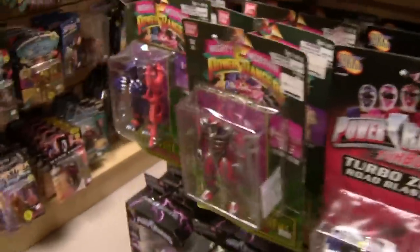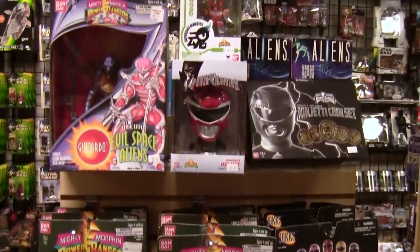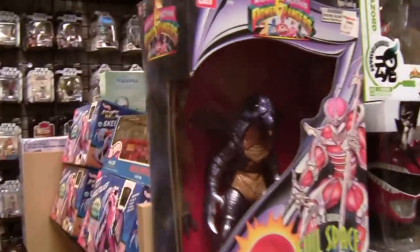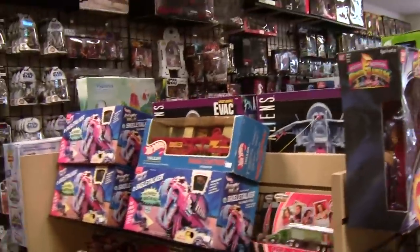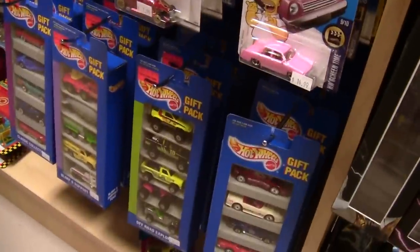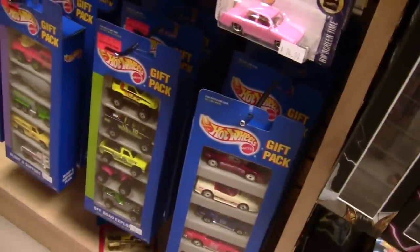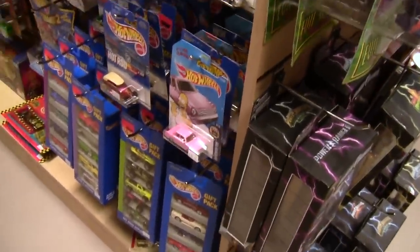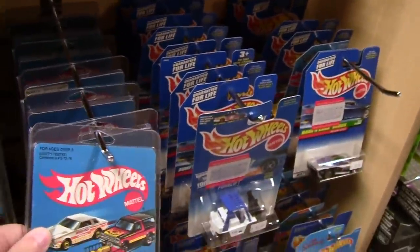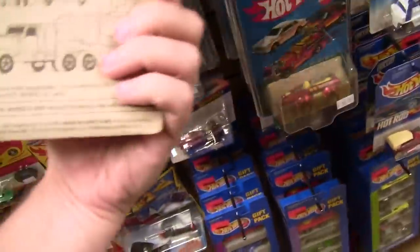My Power Rangers section is pretty small — it's not a line I get a lot of people trading in. I'd love to see some old Megazords in here but it just doesn't happen. Turning the corner, we now have a whole section for Hot Wheels, which we didn't have before. A lot of this stuff is actually quite old — we got a warehouse purchase that included these, and some of these gift sets are like 30 years old, pulled straight from the case. Some of these Hot Wheels are from 1981, even from the '70s.